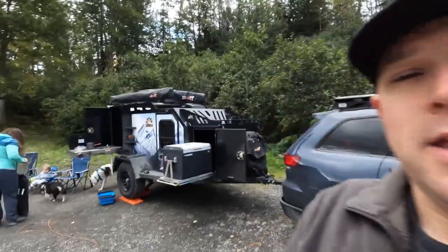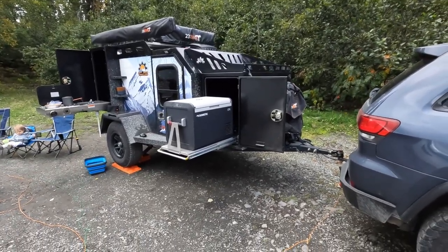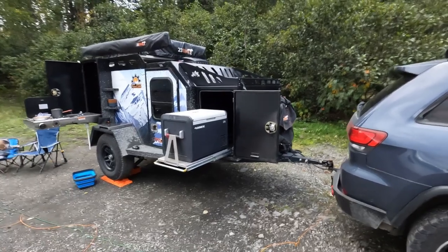We ordered and customized this trailer back in November 2021. It was built through the winter and was ready for pickup in late April 2022. Off-grid trailers has lots of options and customizations. Shipping to Alaska wasn't really an option, so I ended up doing a five-day, 4,000-mile round trip down to Edmonton and back. We've had it all summer — probably around 5,000 miles on it — and we've gone up to Prudhoe Bay, across Denali Highway, and quite a few other spots.